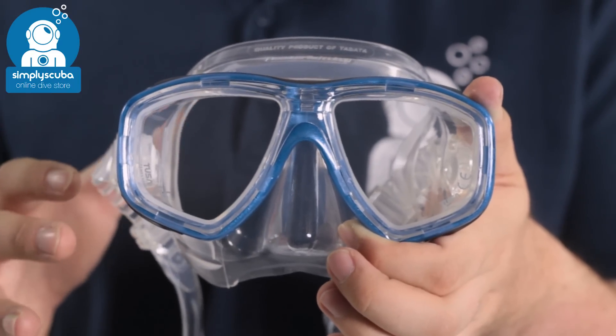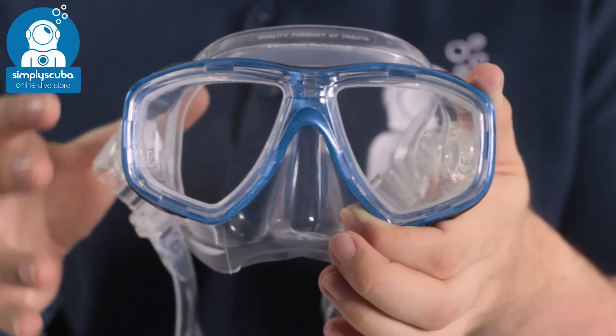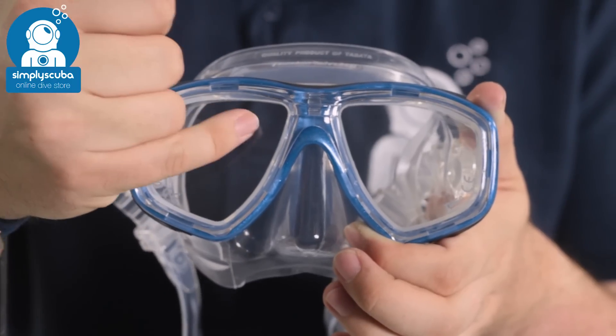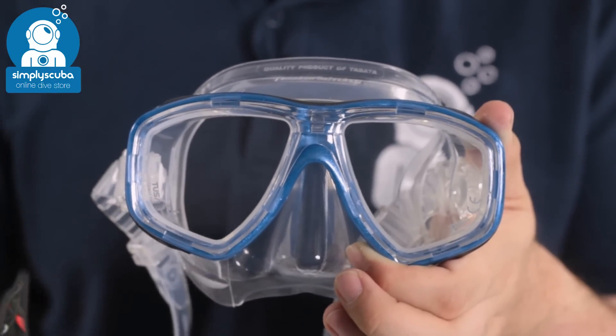Coming in at number two we have the Tusa Cios mask. The Cios is a very comfortable and incredibly popular mask. What makes it great is that you can remove the lenses and fit prescription lenses at a later date and change your prescription.